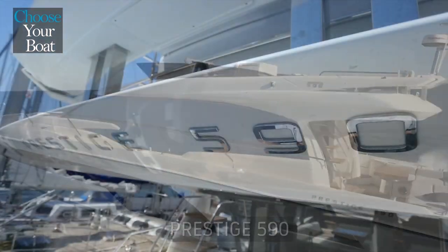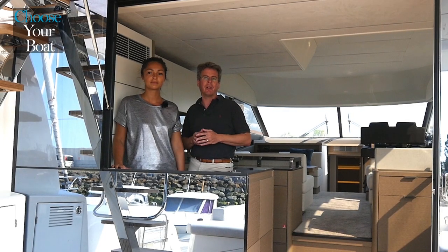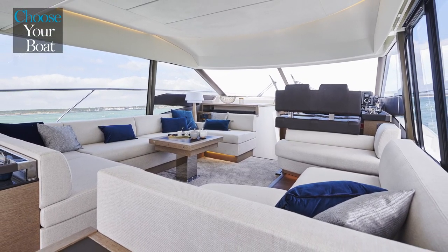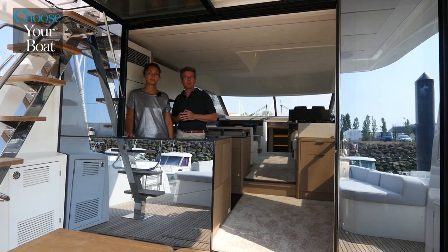The Prestige 590 is really an amalgamation of all of the great features that are found throughout the Prestige DNA, things like the 360-degree view from the saloon and the separate access to the owner's cabin, but lots of additional features that we'll present to you throughout this presentation.